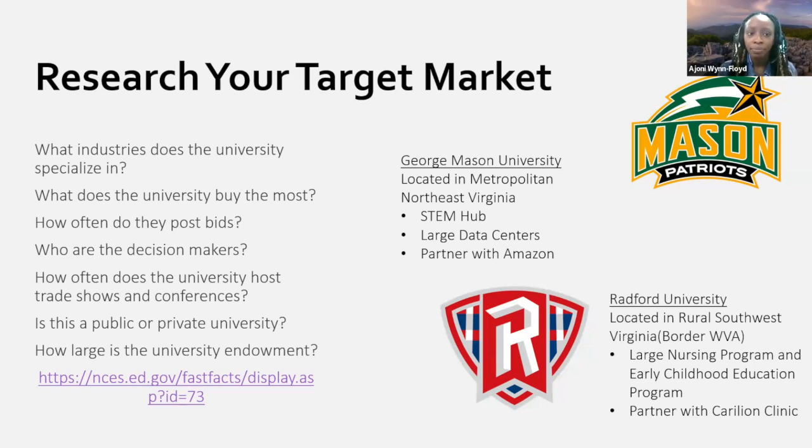Keep these things in mind when it comes to universities near you: What is this university good at? What industries do they specialize in? What do they buy the most? Who are the decision makers? There's no point wasting your time talking to someone who can't help you. Also look into how large the university endowment is — if it's a smaller university, they don't have as many resources. I've provided a link with estimates for some of the large endowment schools.